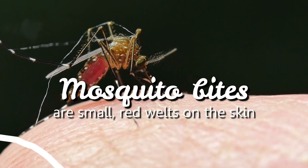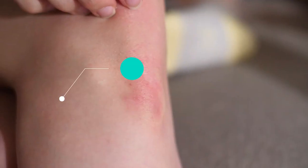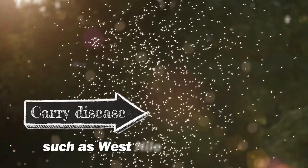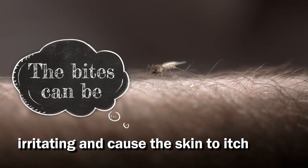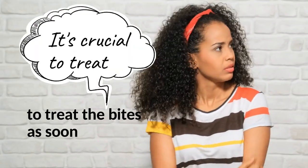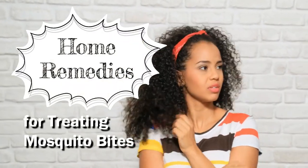Mosquito bites are small red welts on the skin that appear when a mosquito bites you. These bites are usually itchy and can leave behind a rash or hives. Mosquitoes also carry diseases such as West Nile and Zika, which can be transmitted to humans. The bites can be irritating and cause the skin to itch. If you want to reduce the itching, it's crucial to treat the bites as soon as possible. Here are the best home remedies for treating mosquito bites.